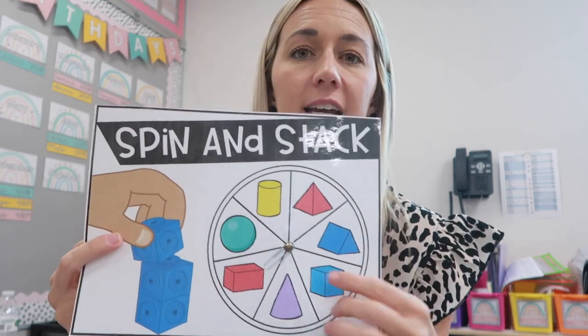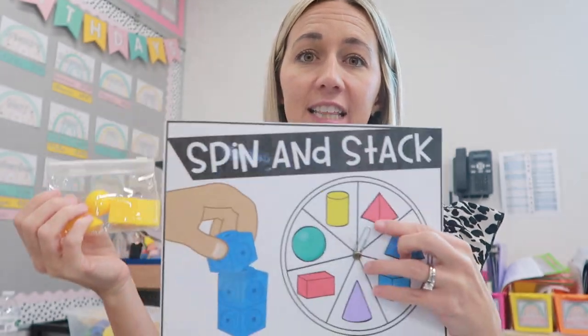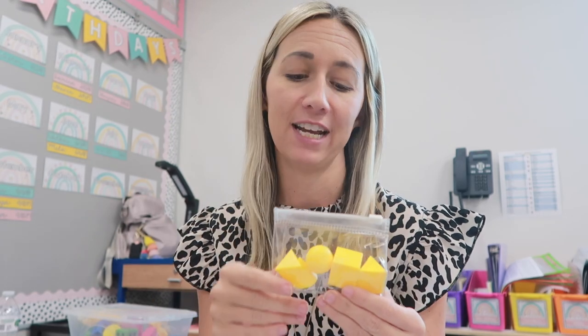Miss Sam's group had a spiderweb with a number on it and little orange spiders — they would put that many spiders on the web. They also had the spider color cards from sensory at small group, finding the number, finding the dot, and matching it — every kid got their own set. Miss Whitney was also doing 3D shapes with these little manipulative shapes. They played a game called 'spinning stack' — spin, name the shape, put it down, spin again, and try to stack it on top. For lower groups it was just fun exploration, for higher groups she asked why does it work or not work.